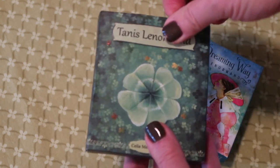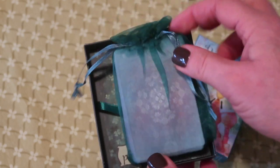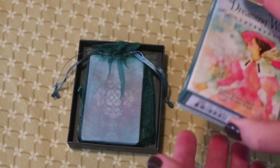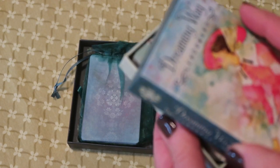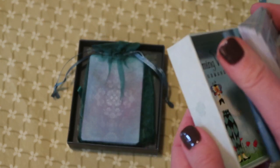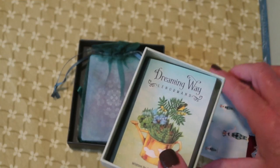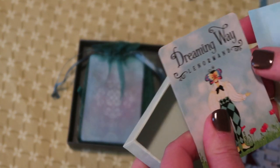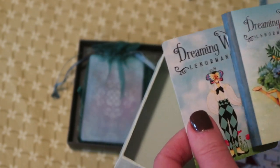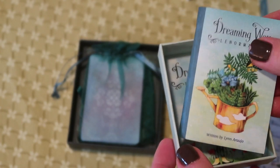The Tannis Lenormand is a matchbox-style box, so you slide off the case. Inside you have the deck in an organza bag and then the guidebook fits inside the box. The Dreaming Way is a two-part box, exactly the size of the guidebook and the cards, so there's no bag with this one. I believe there are no extra cards with the Dreaming Way, but I may have taken them out — usually I leave them underneath the guidebook.